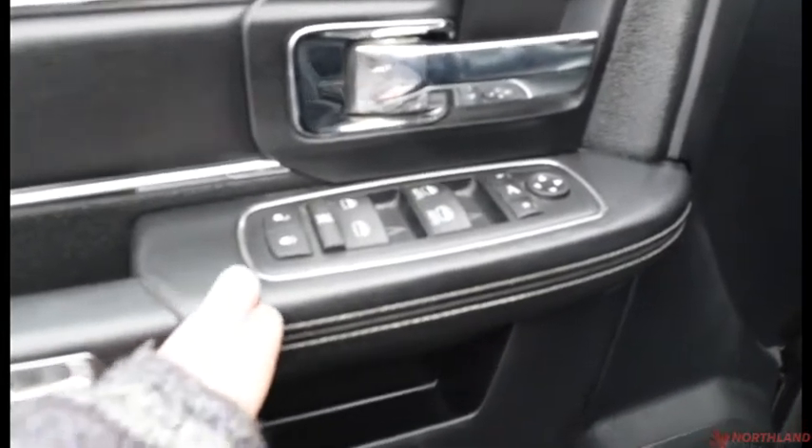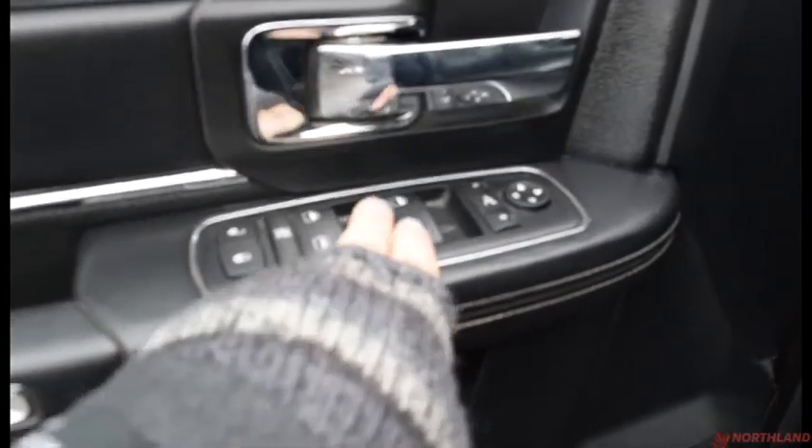On the door here you do have electric mirrors, windows, and locks all here with the controls — you can bring your mirrors in right there. You have the chrome accenting door handle, some storage here and some more just down below. Looks great back here — the leather seats are very comfortable and they feel great.